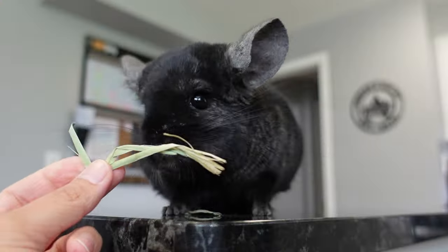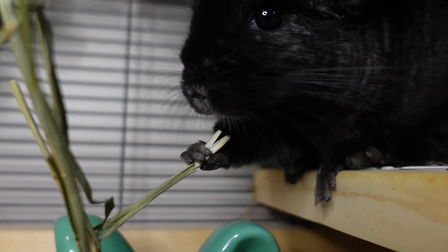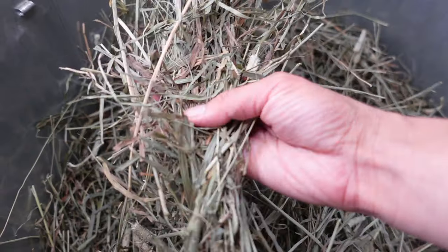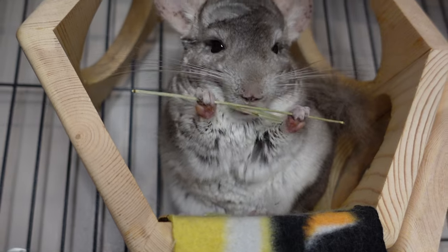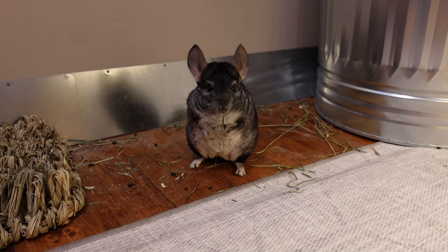Timothy hay is one of the most important parts of your chinchilla's diet — in fact some might say it's the most important part. Timothy hay provides necessary dietary needs but is also a key element to your chin's dental health. Eating and chewing hay plays a huge role in keeping your chin's back teeth filed down, and offering hay during playtime is great mental stimulation that encourages their natural foraging behavior.